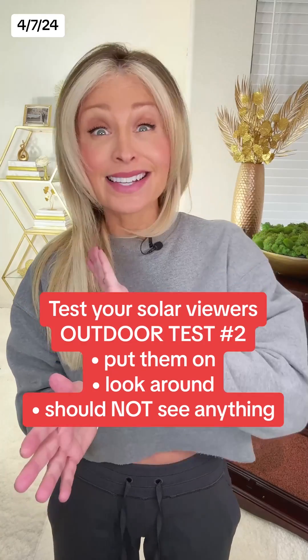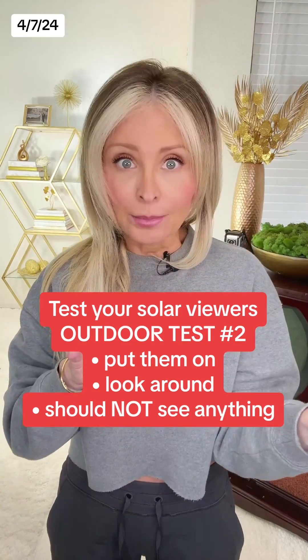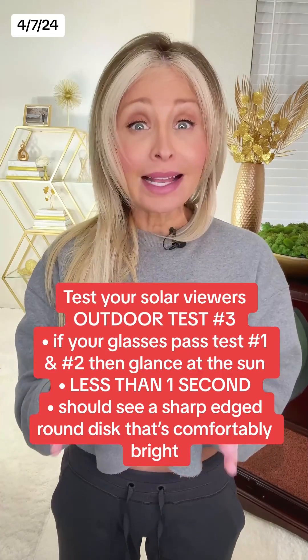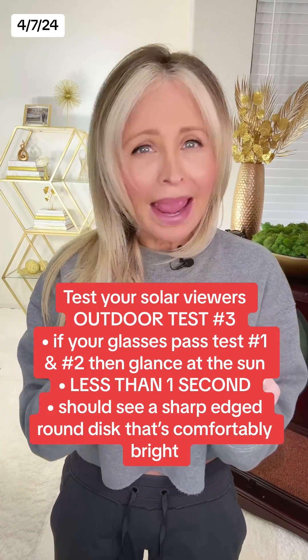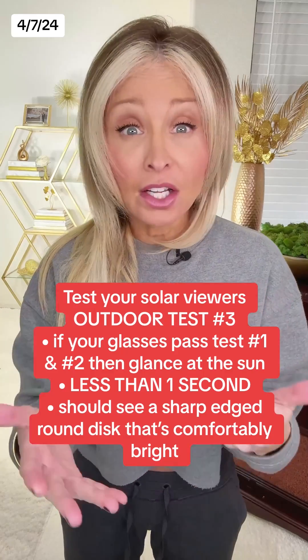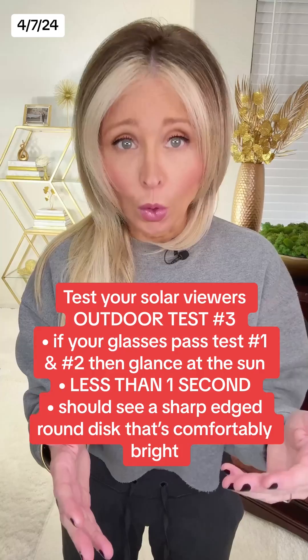Once your glasses pass the indoor test, take them outside on a sunny day, put them on, and look around again. You should still not be able to see anything through them. If your glasses pass that test, then you can glance at the sun for less than a second. You should see a sharp-edged round disc that's comfortably bright. Depending on the filter of your glasses, the sun may appear white, bluish white, yellow, or orange.